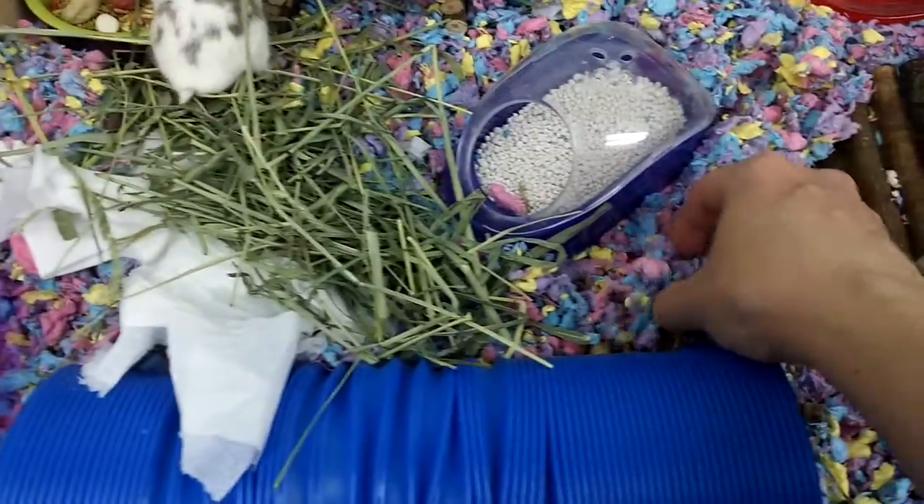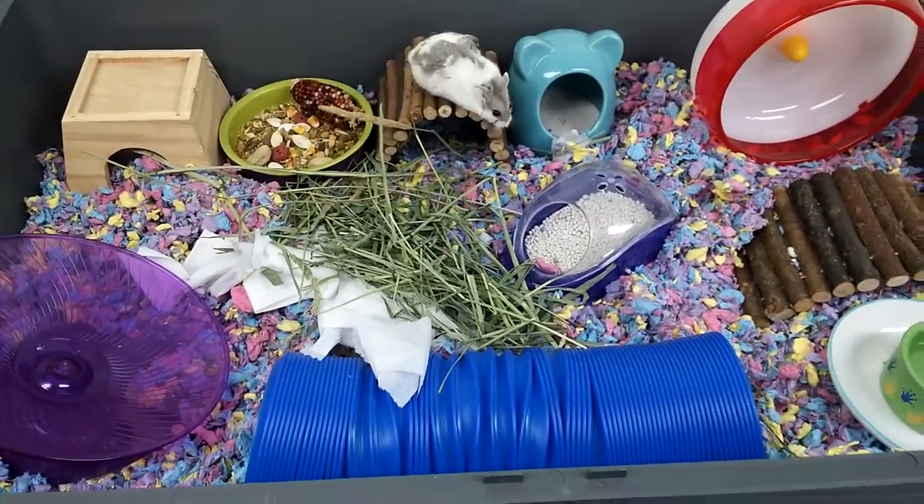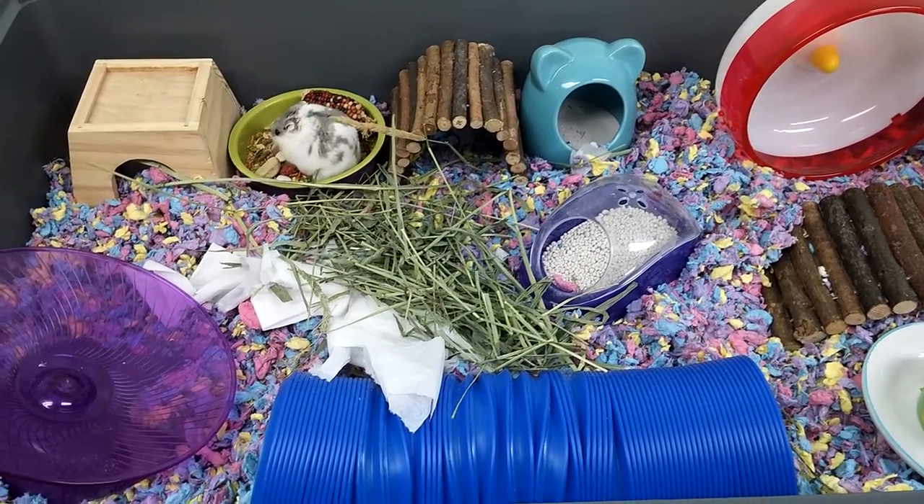So I use the confetti color this time. Every time I clean his cage I use a different color and I set it up a little bit differently.